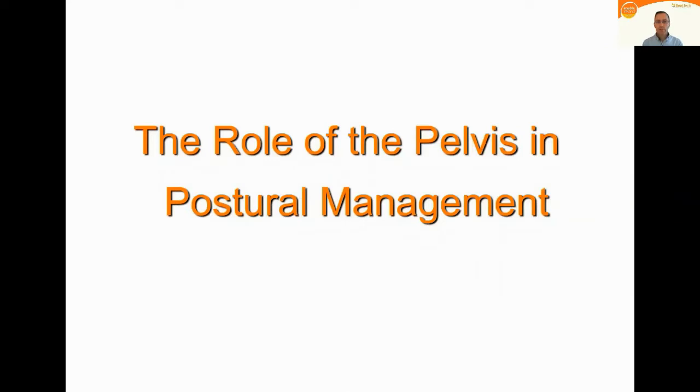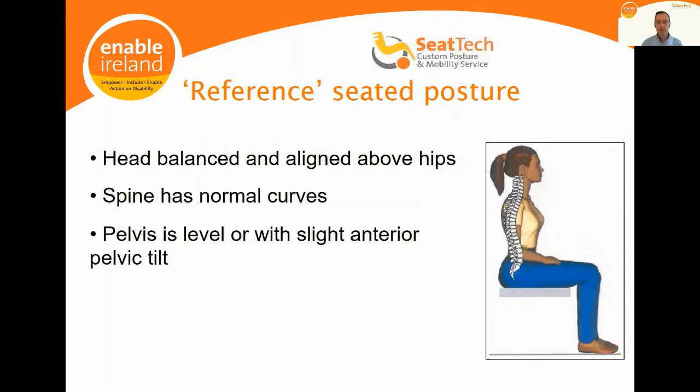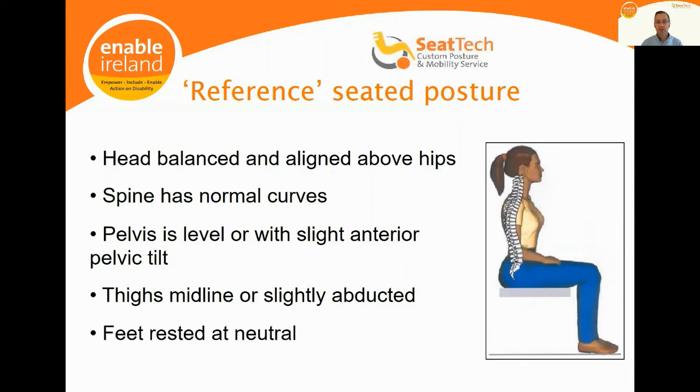I'm now going to look at the role of the pelvis in postural management. The pelvis is critically important because all the important functions of the body occur between the pelvis and the head, and correct anchoring of the pelvis will help optimize physiological function. The reference seated posture has the head balanced and aligned above the hips, the spine in normal curvature, the pelvis level or with a slight anterior tilt, the thighs midline or slightly abducted, and feet rested at neutral.